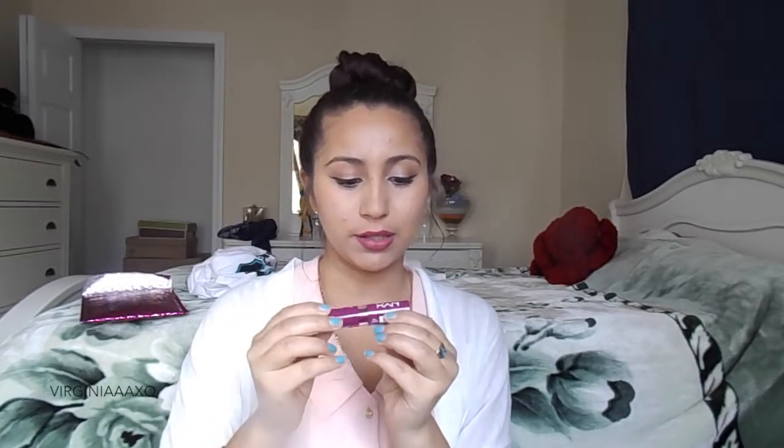I got a NYX Butter Lip Butter lipstick. What color is it? It's BLS05 — Hunk. It's really purple. Oh, it doesn't come out as purple as it looks.